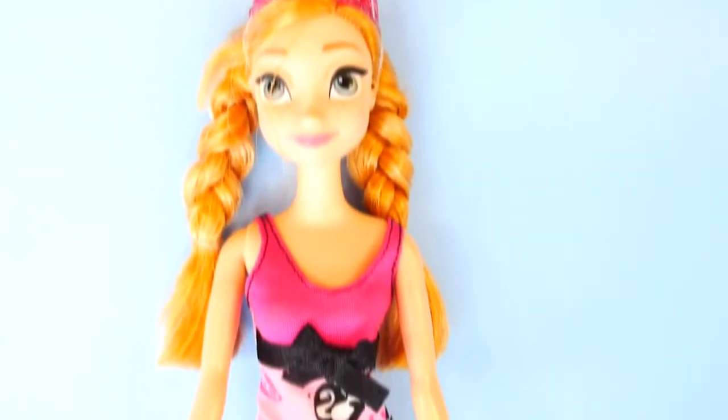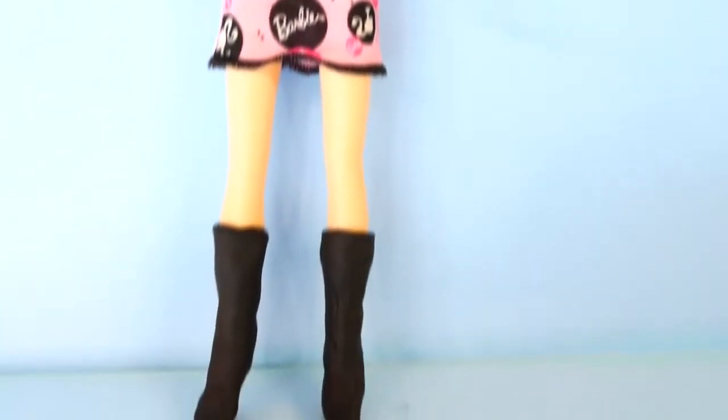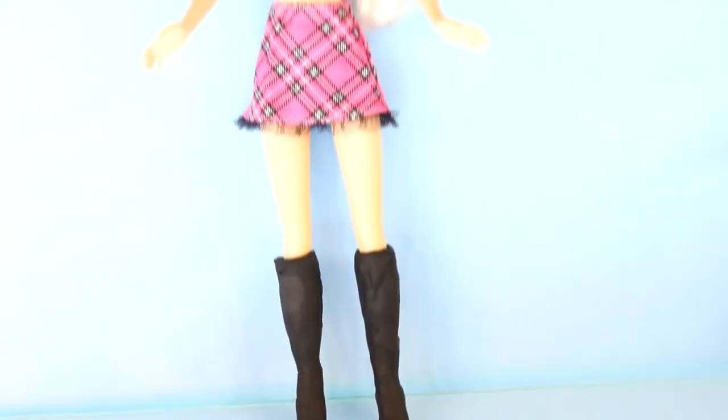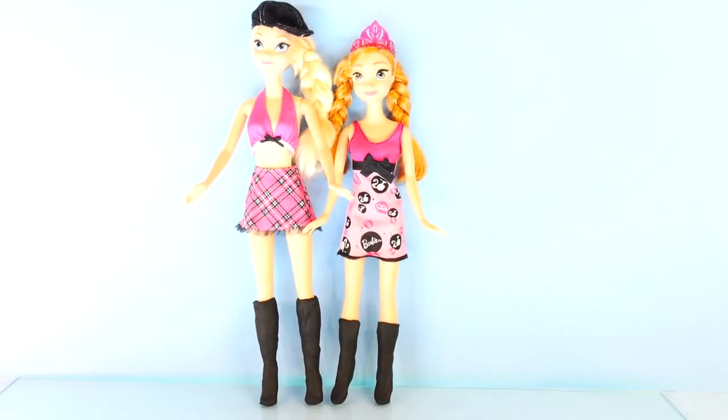And here is Anna's final outfit. She is wearing a hot pink, light pink, and black and white dress, and I also made her some black Play-Doh boots. And here's Elsa's final outfit — she's wearing a hot pink and black miniskirt with a hot pink top, a black hat, and her black Play-Doh boots.